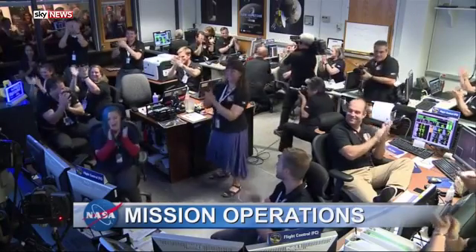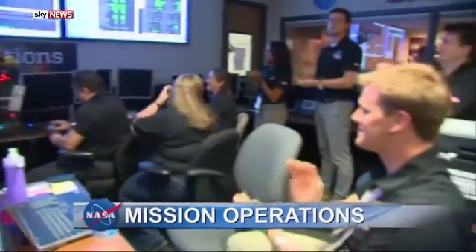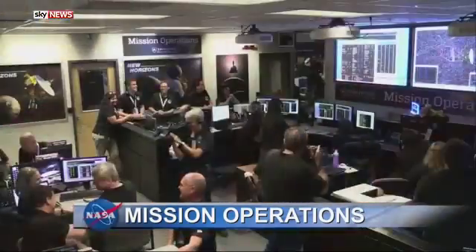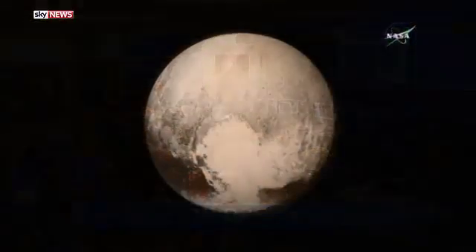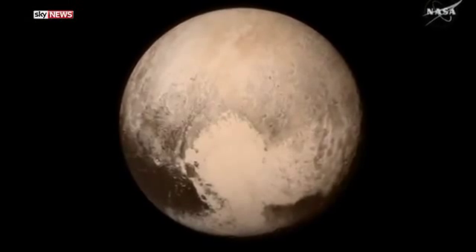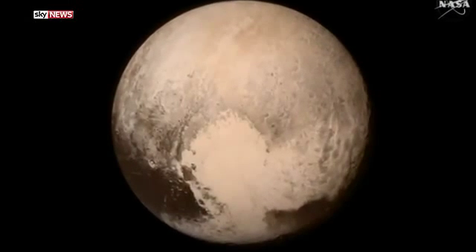For NASA, this has been a significant mission. Pluto was only discovered 85 years ago, just a tiny dot in a telescope. Now a robotic spacecraft has beamed back increasingly detailed images that will puzzle scientists for months to come. Thomas More, Sky News.